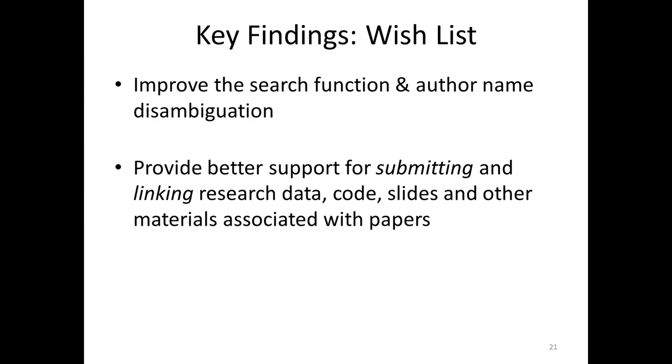At the top of our wish list from users' perspective is improving the search functionality. You wouldn't believe how many comments we had about author name disambiguation. I was quite impressed — even references to ORCID, which indicates that scientists are very aware of this new emerging standard.